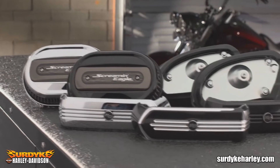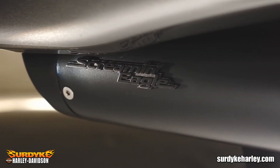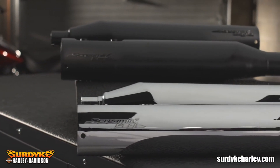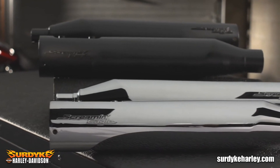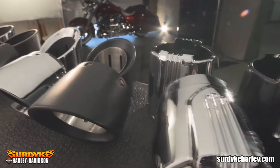The four-and-a-half inch Street Cannon mufflers feature a large inlet for improved airflow and a throaty deep bass rumble when rolling on the throttle, while end caps complete the Harley-Davidson stylized look.